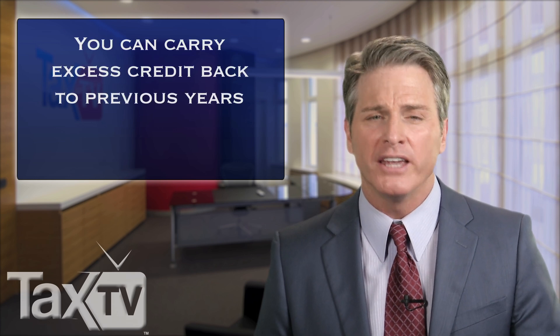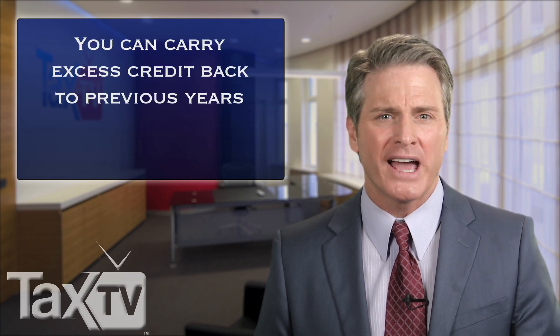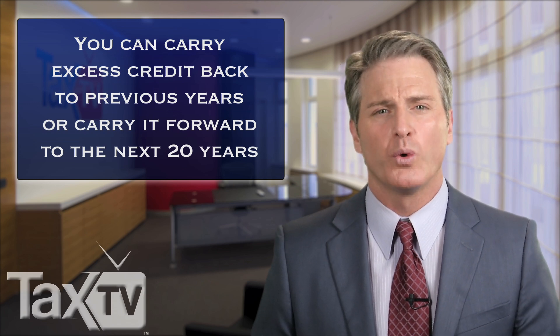If these limitations apply, you can generally carry any excess back to the preceding year or carry it forward to the following 20 years. When you have carry forwards and carry backs, it's important to apply them in proper order.